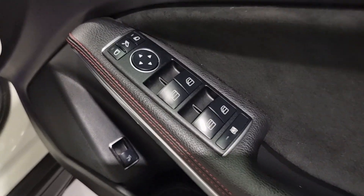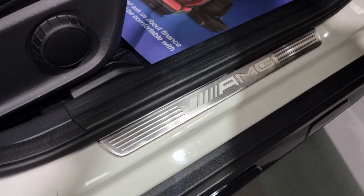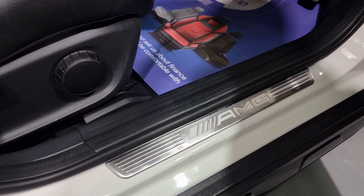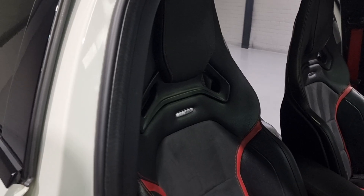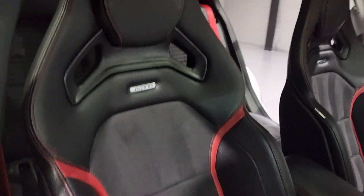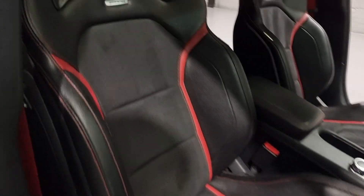We've got all of your power folding wing mirrors and windows. We've got the AMG illuminating kick plates - really smart looking when they're illuminated. We've also got these seats - the Alcantara seats with the red stitching and red accents. They look stunning, really nice.